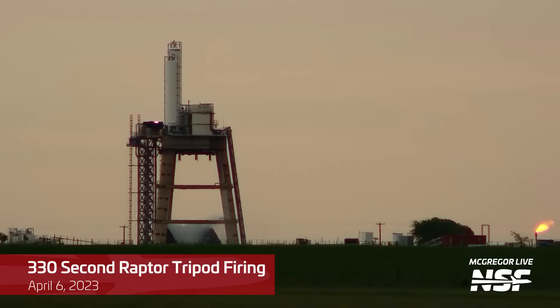Hello everyone, Adam here with another McGregor update. Let's jump right in and talk about this record-breaking tripod test.